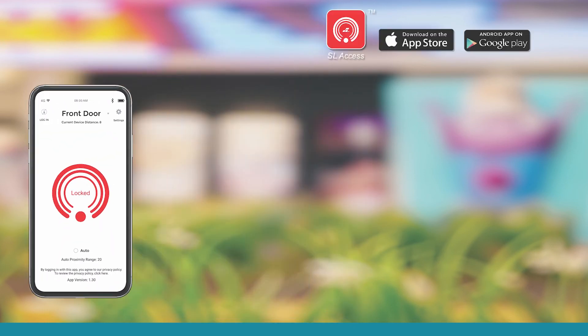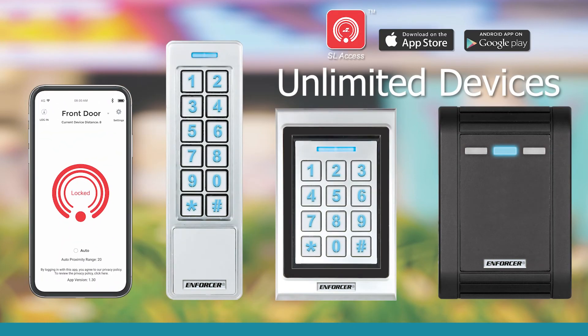Use one app to manage unlimited devices. And it's not just for doors — you can use the device to control almost anything that can be switched on.